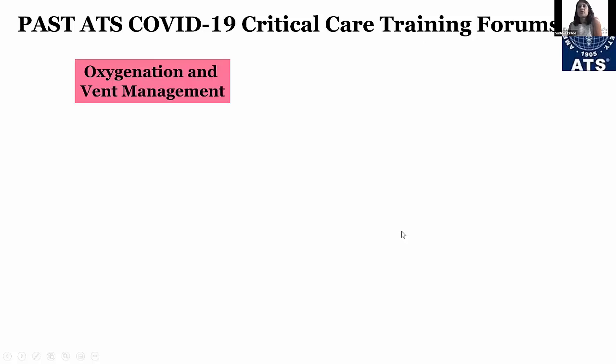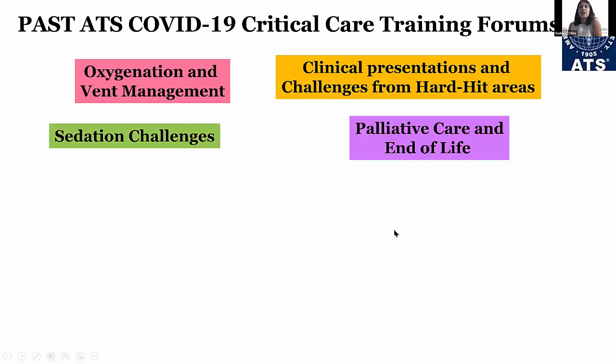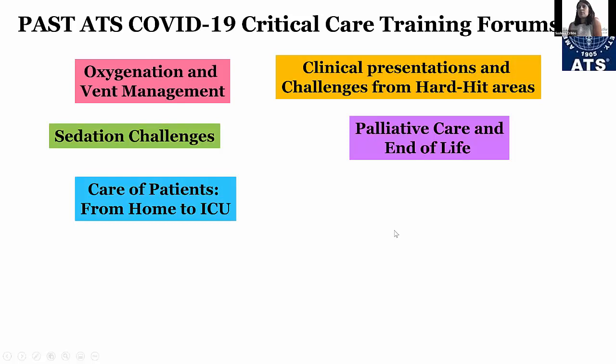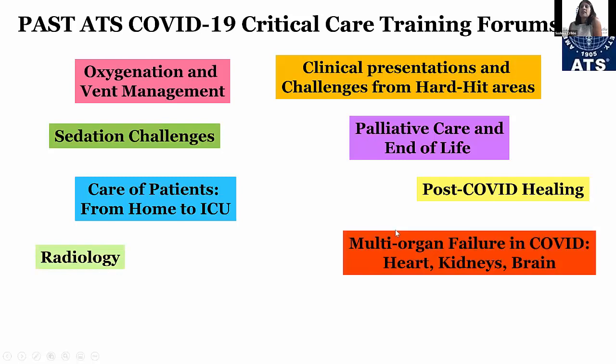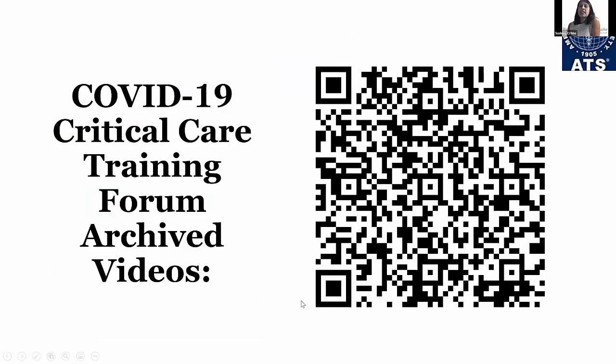Just to show you some of the sessions we've done in the past: we've had a session on oxygenation and vent management, clinical presentations and challenges from hard-hit areas, sedation, tide of care, end of life, care of patients from home to the ICU, post-COVID, radiology, multi-organ failure in COVID, medical education during COVID-19, and also a session on immune responses. All of these sessions can be seen on our website. Here's the QR code you can scan to look at archived PowerPoint slides and videos.